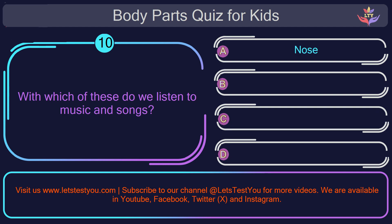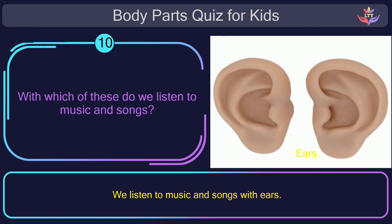Question number ten. With which of these do we listen to music and songs? The correct answer is option D: ears. We listen to music and songs with our ears.